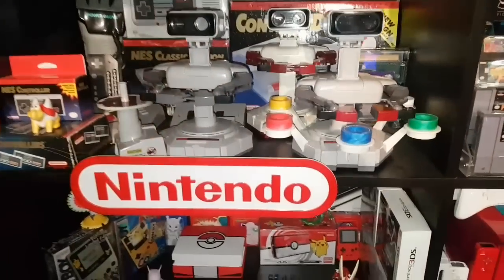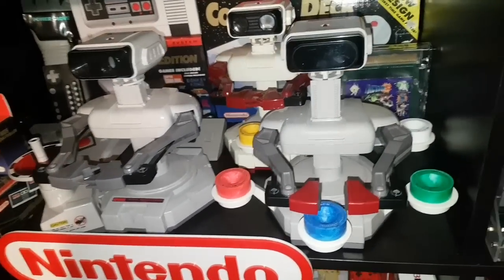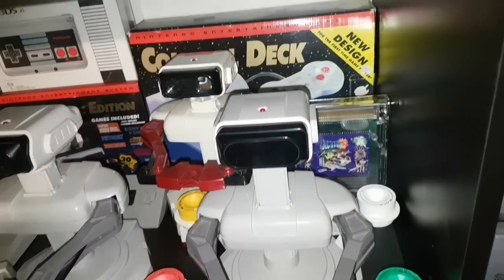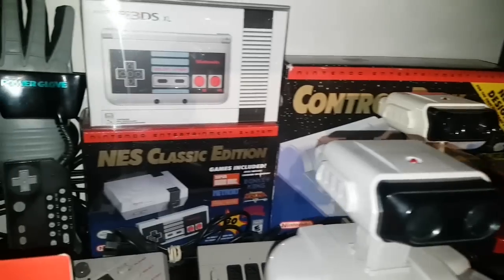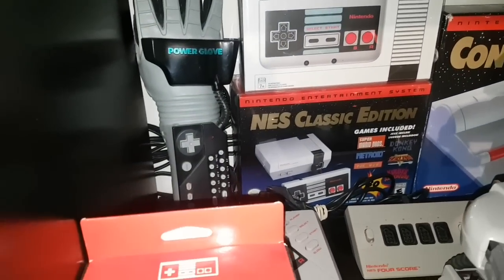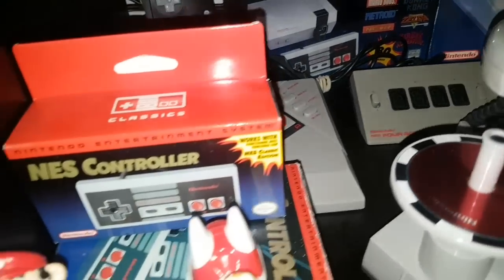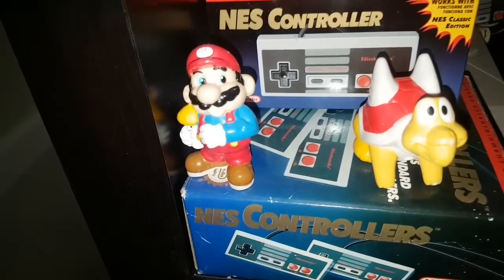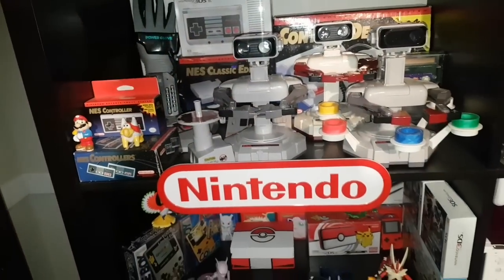Moving on we have the NES. We've got a couple ROBs here, including the Famicom ROB. In the back there we have Action 52, a Top Loader NES Control Deck complete, NES 3DS, Power Glove, a sealed NES Classic, an Advantage, Four Score, and some original Mario figures from back in the day. That's the original NES shelf.